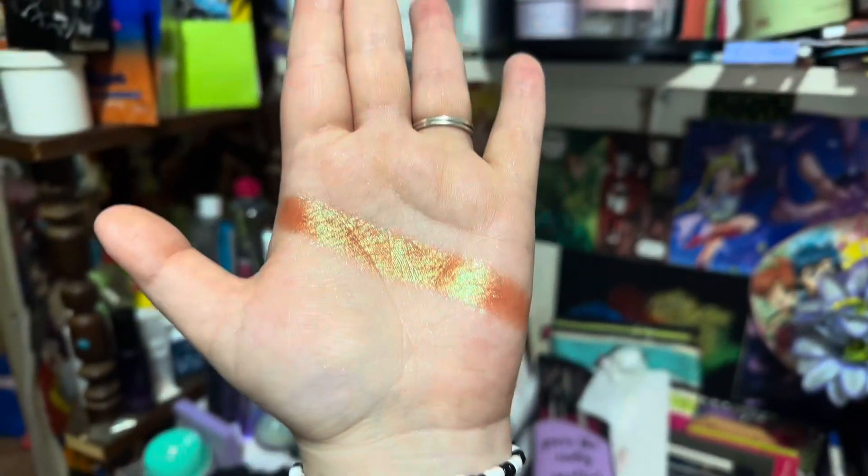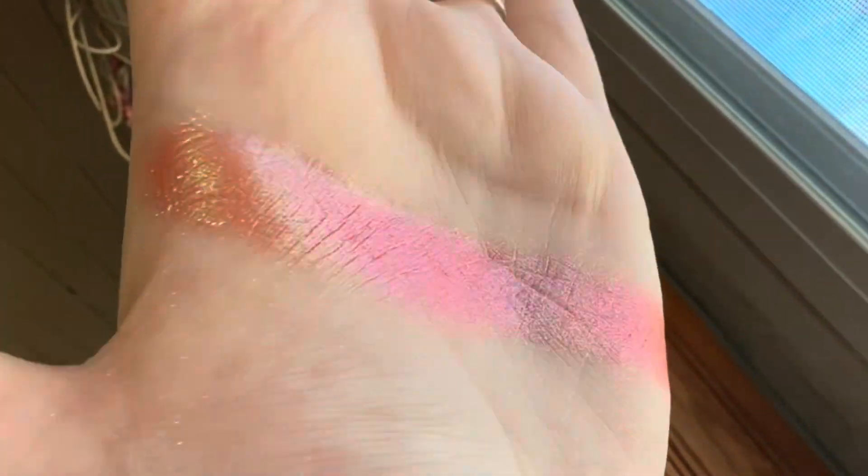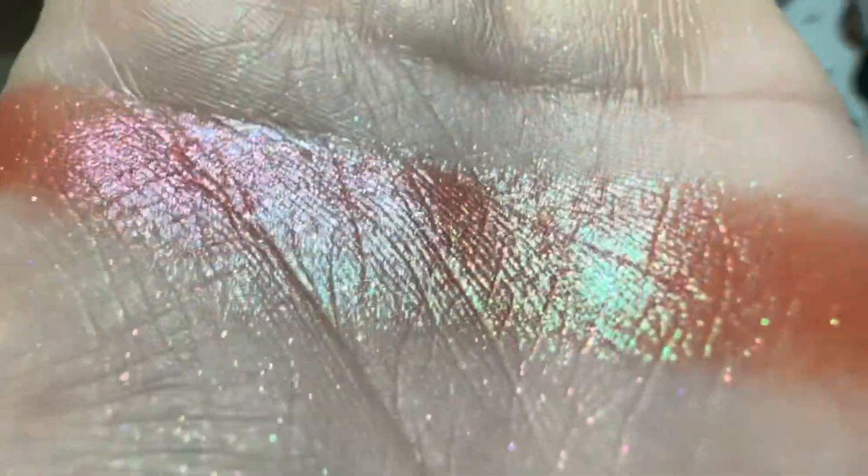This is in my top 20 eyeshadows for sure. I forgot to mention earlier that Echidna is more of a flaky formula — it's not super flaky like Tear Moon Cosmetics flakies can get, just a little bit more flaky. Frothy Surf is more of a duochrome-y shimmer formula, so it's softer, but the shimmer is still very impactful.